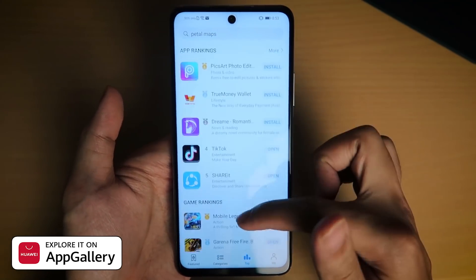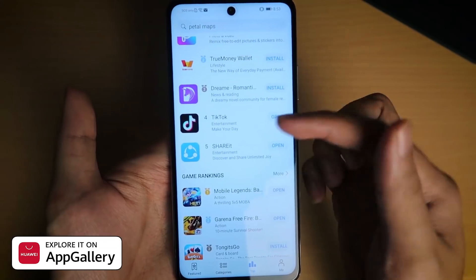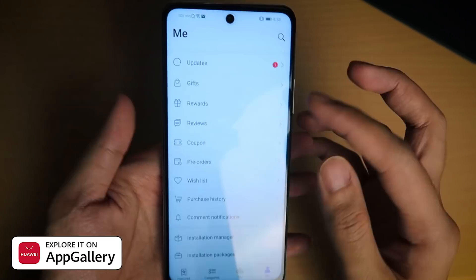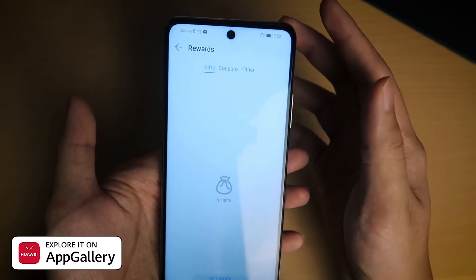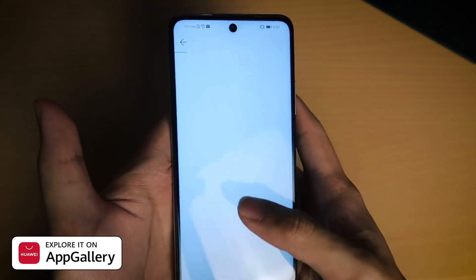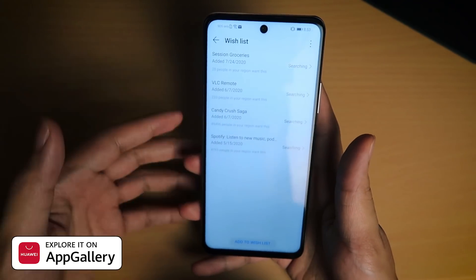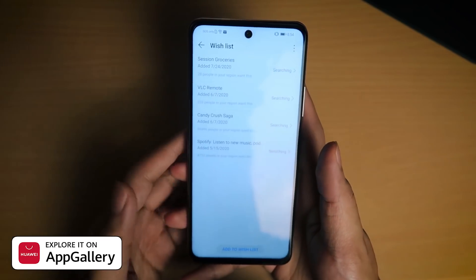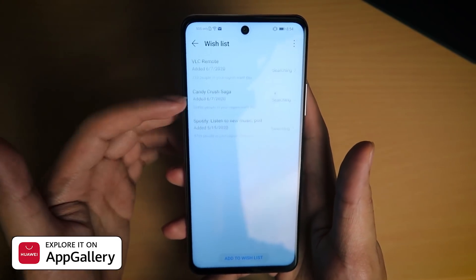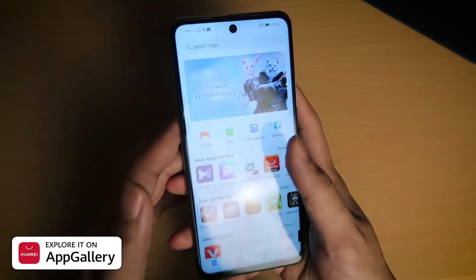It also shows you top apps which people are downloading — games like Mobile Legends, Free Fire, Cut the Rope, and apps like TikTok, ShareIt, PixArt, everything that you would need. Under another tab there are features like rewards you can earn from downloading apps, gifts, and coupons. There's also a wish list for apps you can't find yet on the App Gallery — you can type it in and Huawei will try to add it. They've already added things like VLC Remote, Candy Crush Saga, and Spotify.